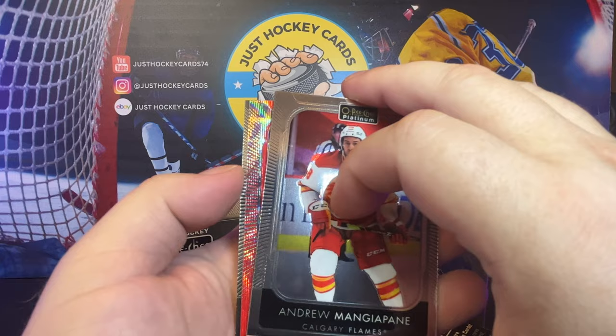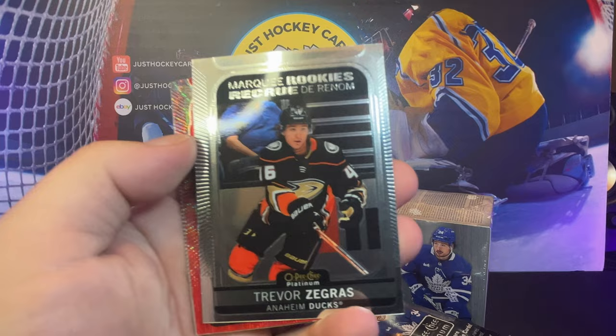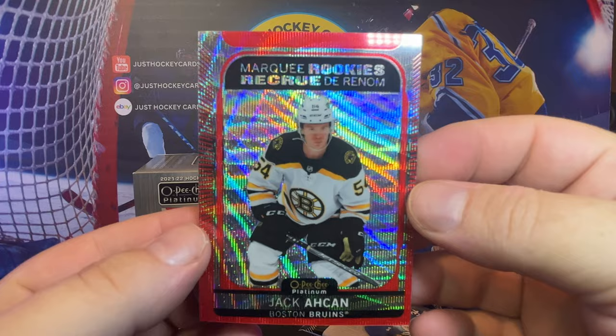There's something different — there's a red variant, what we're calling the Red Surge. Will there be one in every pack? I guess we'll find out. Manjipani, there's a Marquee Rookie — Trevor Zegers — and the first cool card we pull is off-center like crazy. Red Surge, Marquee — yeah. So instead of a Red Prism it's a Red Surge. Jack Akin Marquee Rookie, and he's considerably off-center as well.